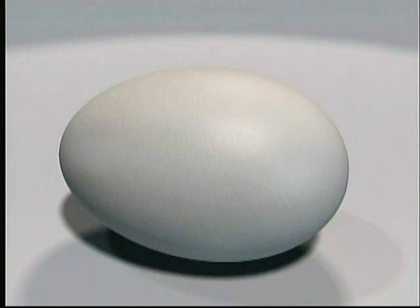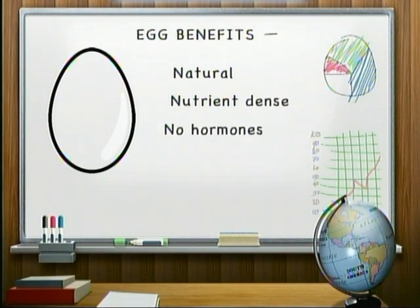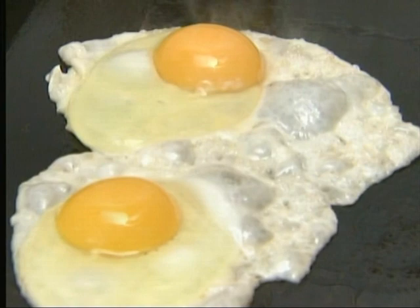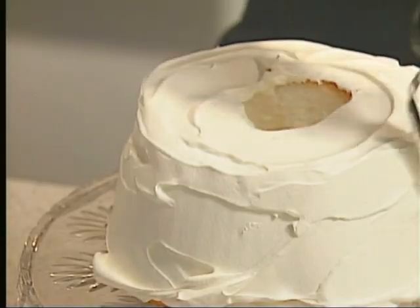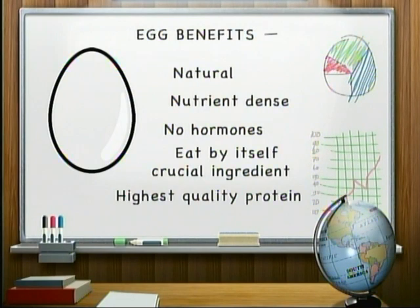One of the main reasons the egg is so popular is due to what it offers. It's a natural, nutrient-dense food with no hormones. You can eat eggs by themselves in a variety of ways, and they're a crucial ingredient in countless recipes. Eggs contain the highest quality protein of any food, and they come in their own convenient packages.